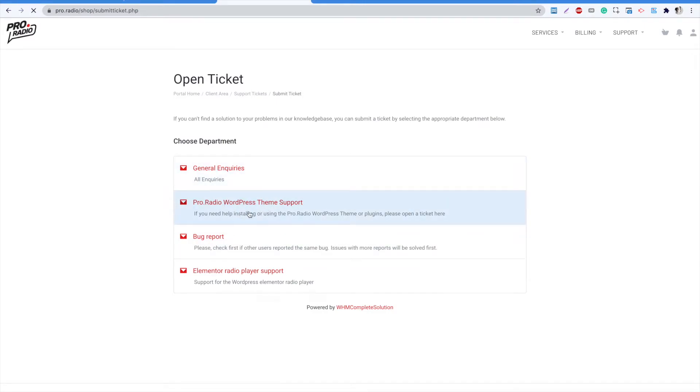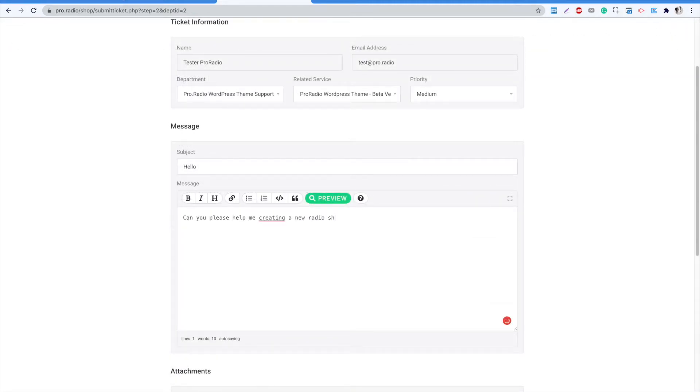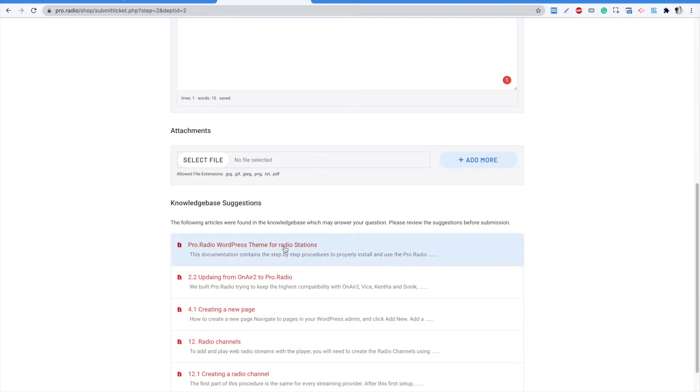If not, it can mean that your updates and support period expired and you may need to renew your license. When compiling your request, you will notice that a list of results can appear below the form.